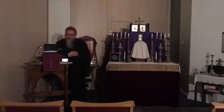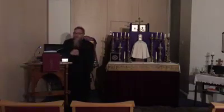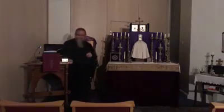Good evening and welcome once again to our weekly Lent study. Ad orientem, conversi ad dominum — turning to the east, turning to the Lord.